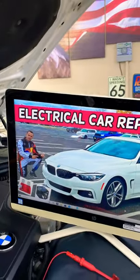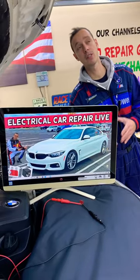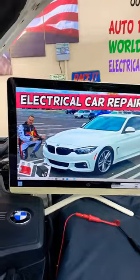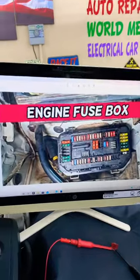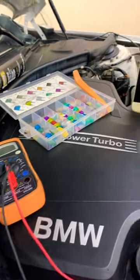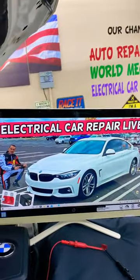Hey guys, welcome back. If you have a BMW 4 Series generation F32, F33, or F36 — including the F33 convertible top — you need to find which two fuses control the convertible top. We'll show you where to find these fuses and where you can buy cheap fuses, parts, and tools so you do not waste your money. The complete video will be on our YouTube channel, Coca Repair Life.